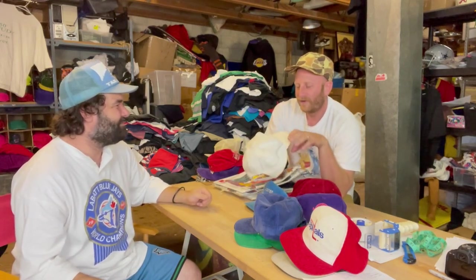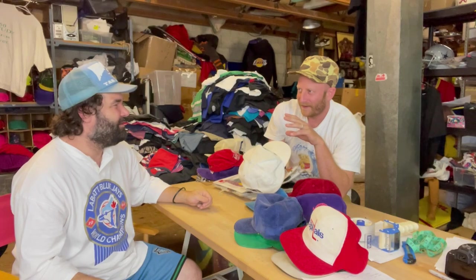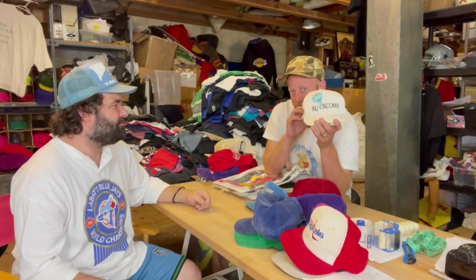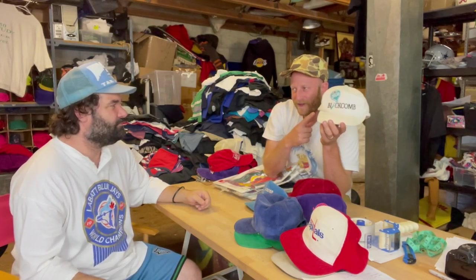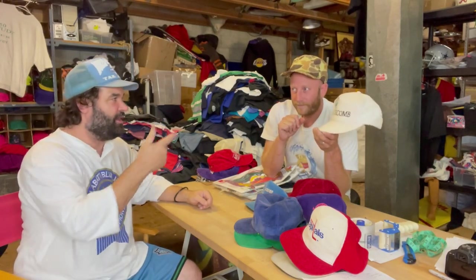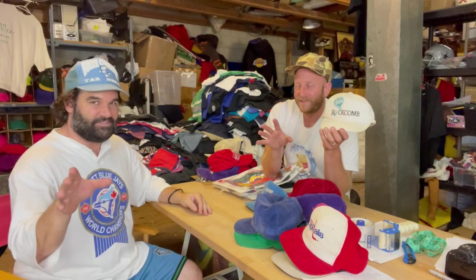Did we meet in Whistler or in Vancouver? We met in Whistler at your store. My first store was in Whistler. Blackcomb is Whistler if you didn't know that. I live 45 minutes down the road — I snowboard Blackcomb all the time still to this day. Just so you know, Blackcomb is the superior mountain of the two, that's why everyone loves it. That's arguable.